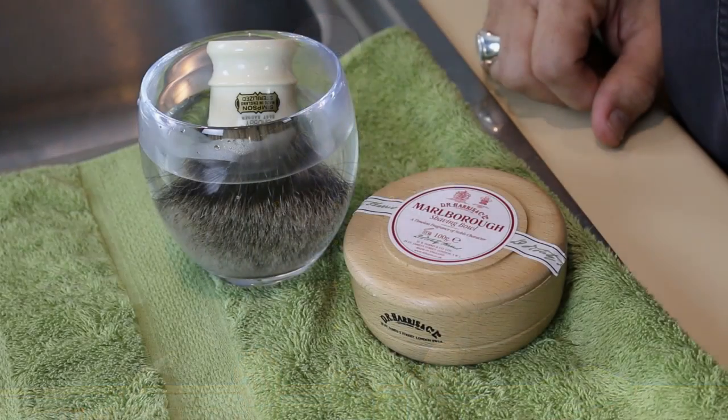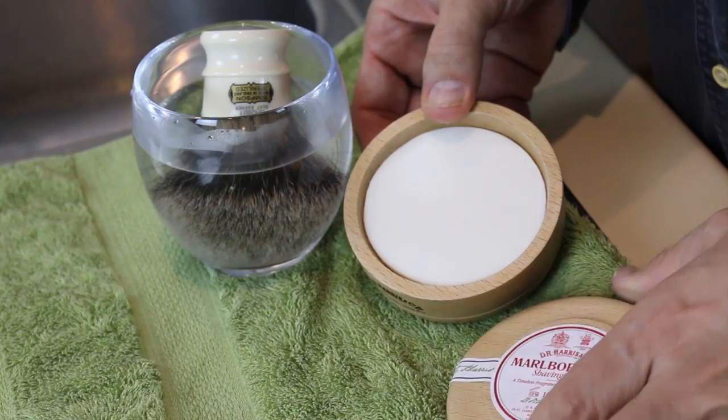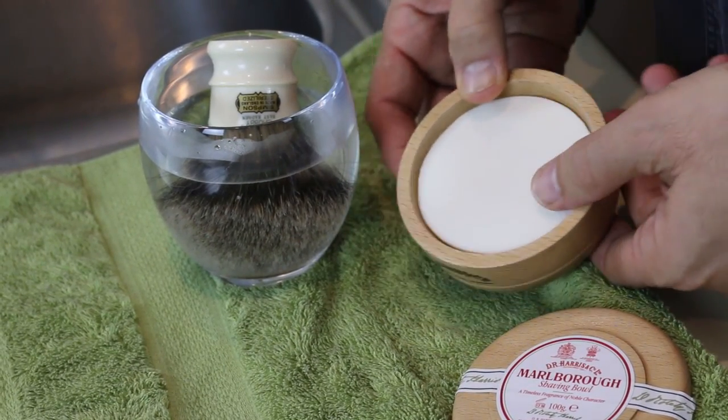The soap is presented in a traditional hand-turned wooden bowl, and is a solid white soap of finest quality. It's triple milled and tallow-based, which helps to increase the richness of the lather. It is fragranced with the classic Marlborough essence — a warm, woody aroma.